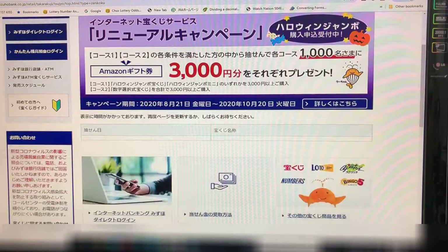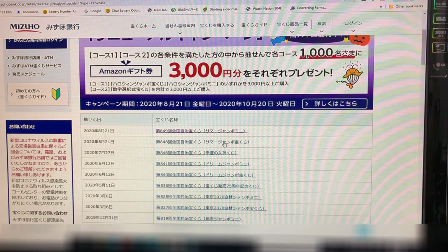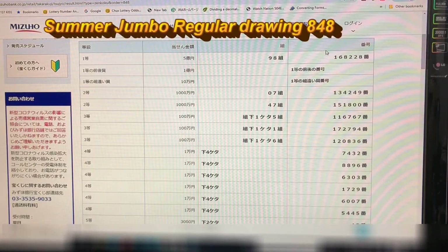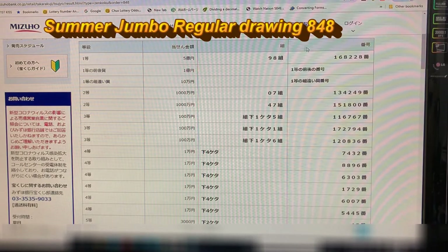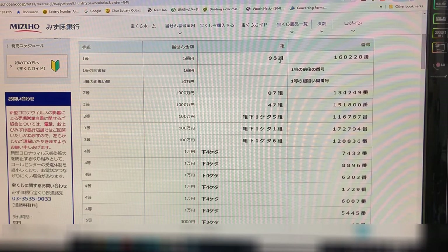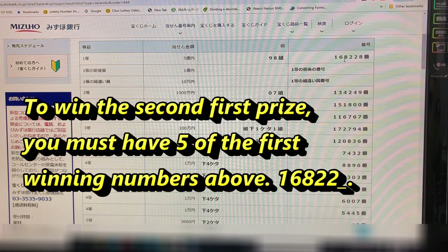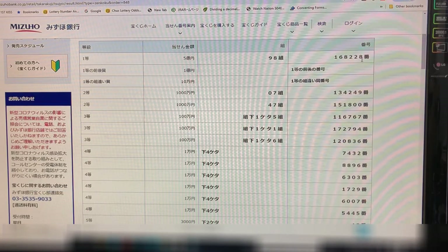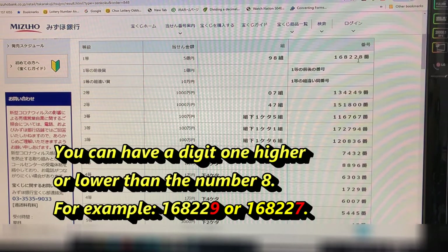Going back, I'll click on the regular drawing. To win the first first prize, Itto, that is Go-oku yen, your grouping number must be 98 with exact numbers 168228. For the second first prize, Ichi-oku yen, you need five of the exact numbers and your last digit can be one higher or one lower — for example 168229 or 168227.